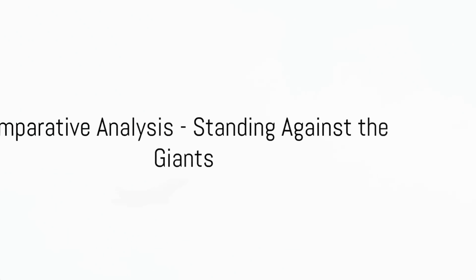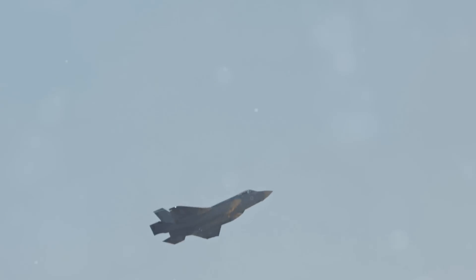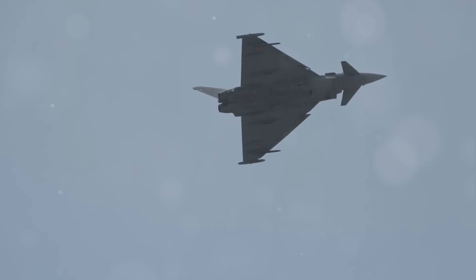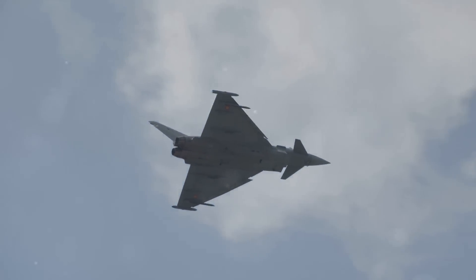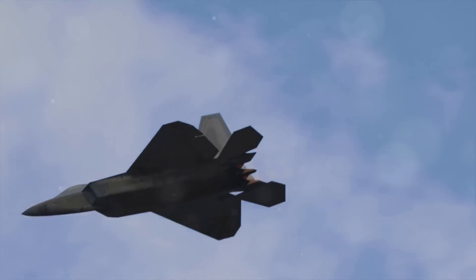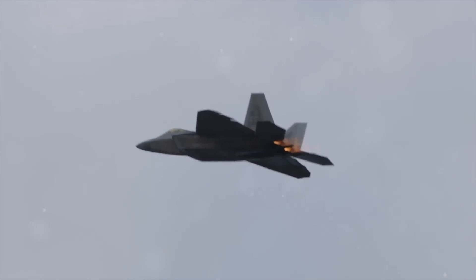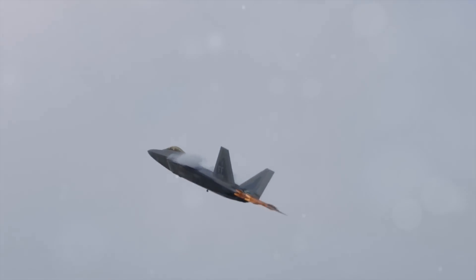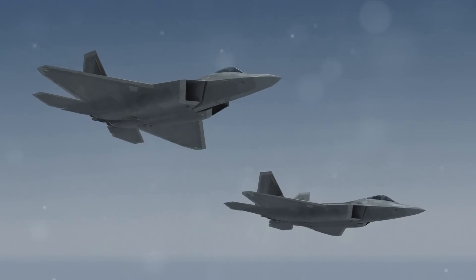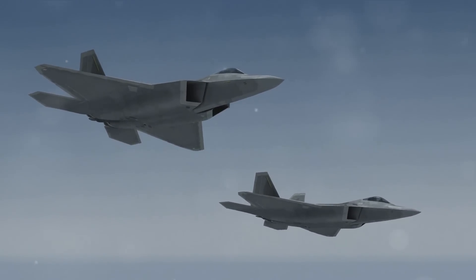How does the Chengdu J-20 measure up against other fifth-generation fighter jets? When we pit the J-20 against the American F-22 Raptor and the F-35 Lightning II, it's quite the spectacle. The J-20's unique design and radar-absorbent materials give it an edge in evading detection. Moving on to supercruise — the ability to sustain supersonic flight without afterburners — the J-20 doesn't disappoint. Though it might not match the Raptor's top speed, it certainly outstrips the Lightning II.